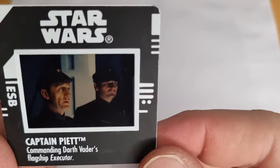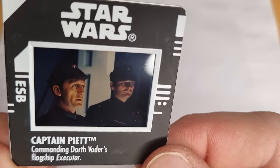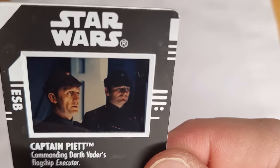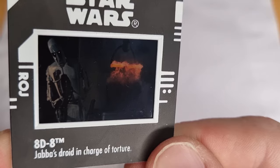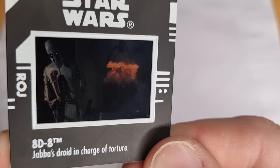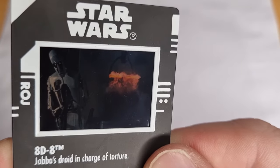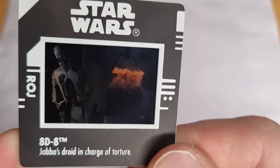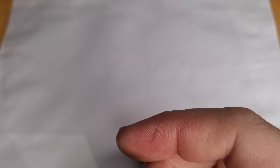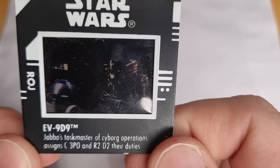Alright, we have Captain Piett — commanding Darth Vader's flagship. Really good, really nice image. 8D8, tortured droid — the Gonk Droid there getting his feet absolutely roasted. I have done a review on 8D8 and his torture rack. Check that out in the Power of the Force Fridays catalog. I do have a playlist of my Power of the Force Friday videos on the front of my channel, so it's nice and easy to find them all.